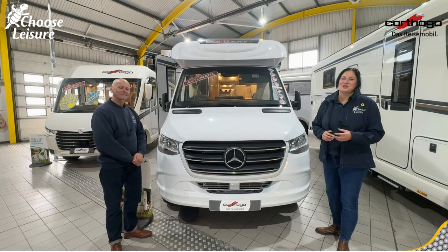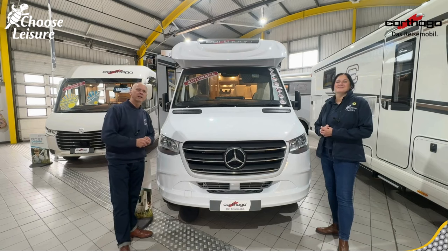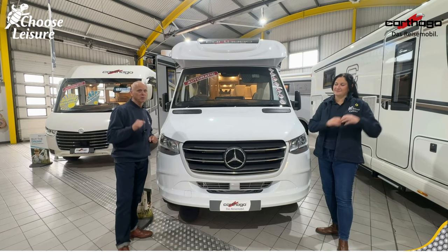Hi campers, welcome back to the Choose Leisure Motorhome channel. My name's Dawn and my name is Mark and we are your dedicated handover technicians down here at Choose Leisure Motorhome in Canterbury, Kent.